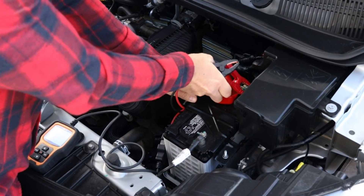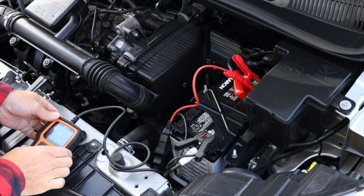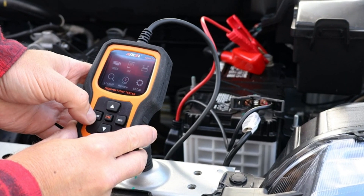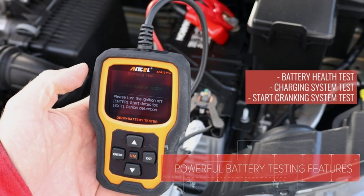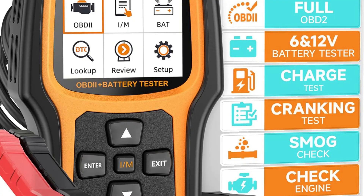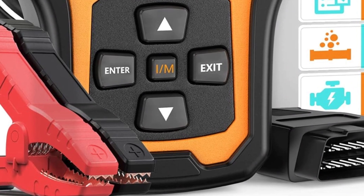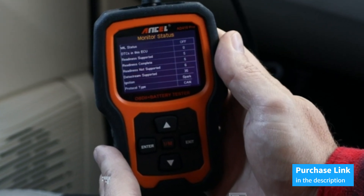Featuring real-time vehicle data display, it presents vehicle sensor data in both text and graphical formats, allowing for intuitive visualization and better understanding of vehicle issues. With a one-click I/M readiness and DTC search button, you can quickly check if your vehicle is ready for testing and access detailed definitions for over 10,000 codes. Equipped with a 2.8-inch TFT color screen and a 2.5-foot cable, its wide compatibility and free lifetime updates make it convenient for most vehicles sold in the US from 1996 onwards, EU-based vehicles from 2003, and Asia-based vehicles from 2008 or newer.